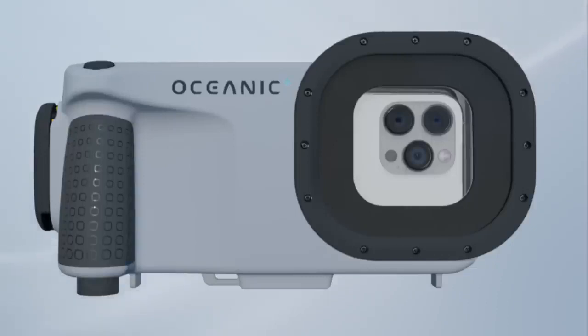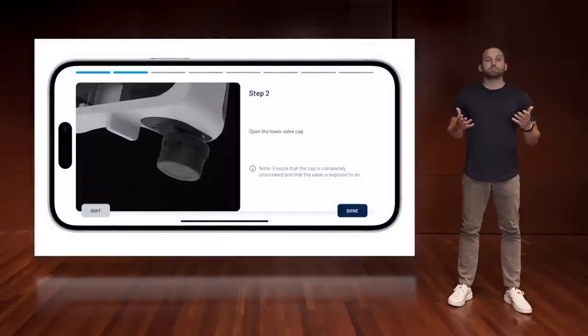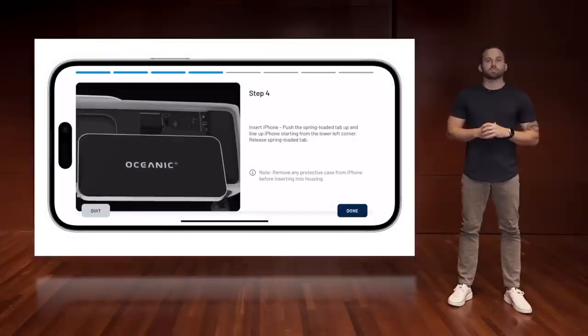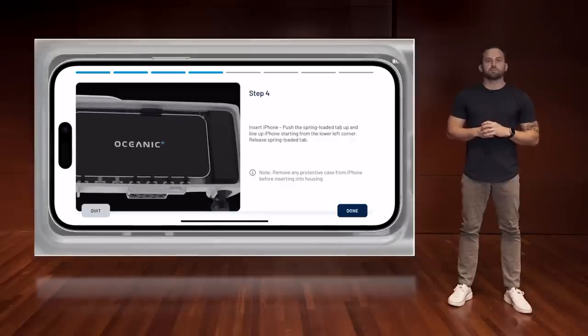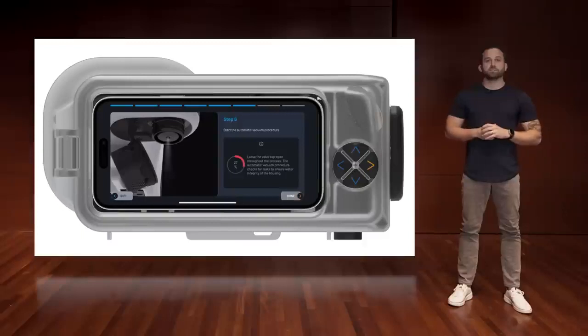Dive deeper, explore further, and capture memories that will last a lifetime. The Oceanic Plus app is the heart of the ecosystem for dive functionality — first on your Apple Watch Ultra, and now on your iPhone. It's the bridge to powering your iPhone's new capabilities in this underwater housing, and it's simple and intuitive from image color correction to dive tracking or sharing your dives. To get your iPhone ready, the app guides you through a simple setup with videos and images. Once your iPhone is inside the housing, use the keypad and follow the on-screen prompts to navigate the app above and below the surface.